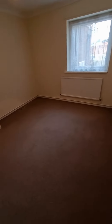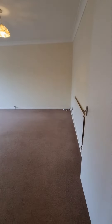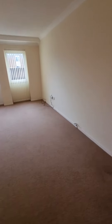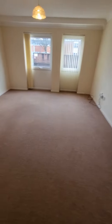Bedroom two, again a nice sized double bedroom. Spacious and lengthy living room for a two bedroom apartment, with plenty of space for a sofa, dining table and chairs.